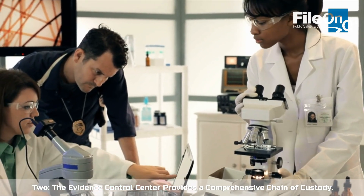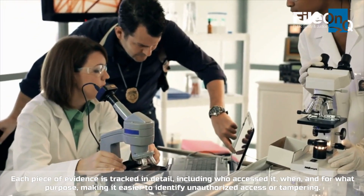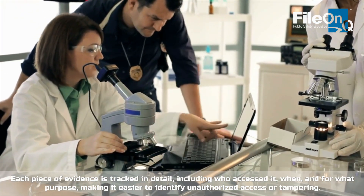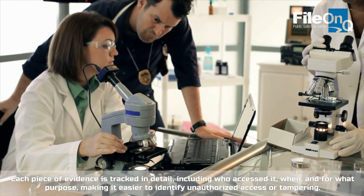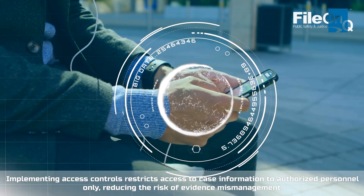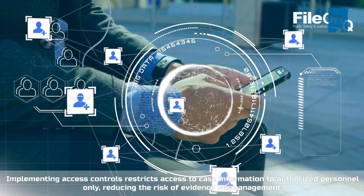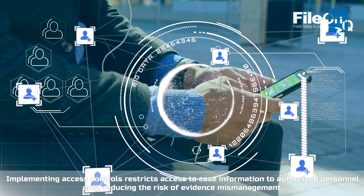The Evidence Control Center provides a comprehensive chain of custody. Each piece of evidence is tracked in detail, including who accessed it, when, and for what purpose, making it easier to identify unauthorized access or tampering. Implementing access controls restricts access to case information to authorized personnel only, reducing the risk of evidence mismanagement.